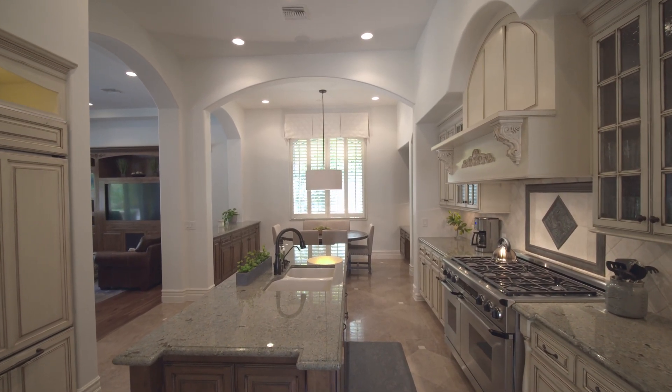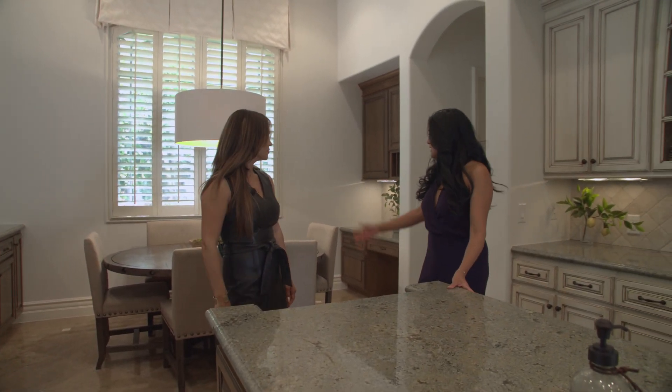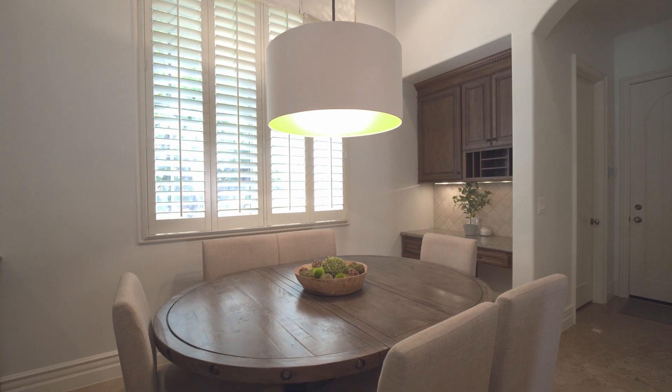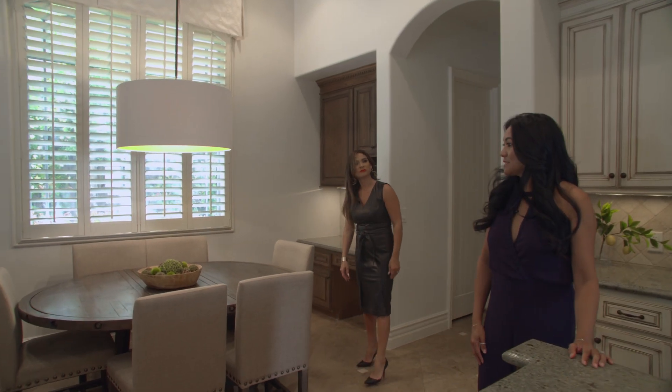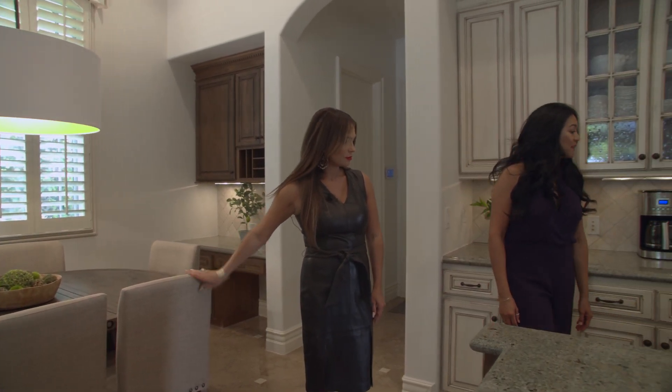This is a great kitchen. You have your center island here with dual dishwashers, your eat-in breakfast nook, a built-in desk — it's perfect — and then you also have a built-in dual-sided buffet and top-of-the-line gourmet appliances.